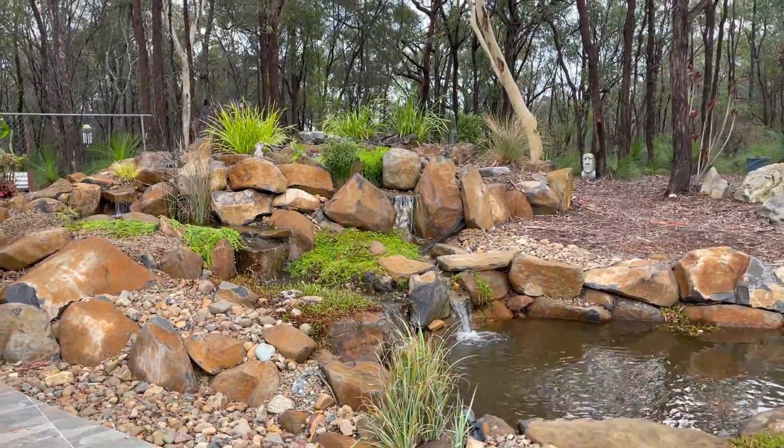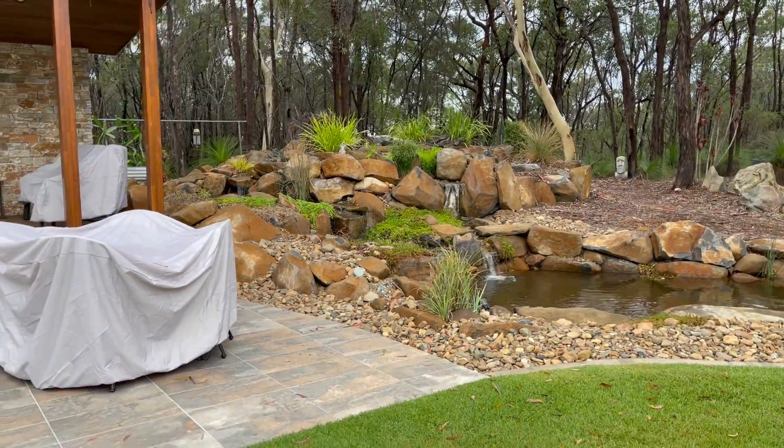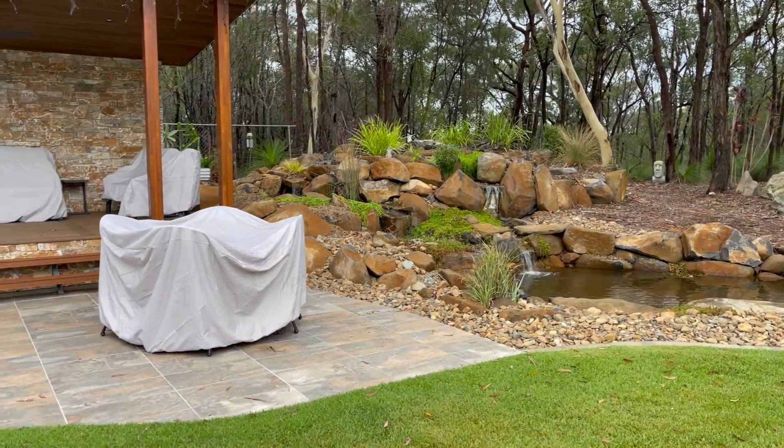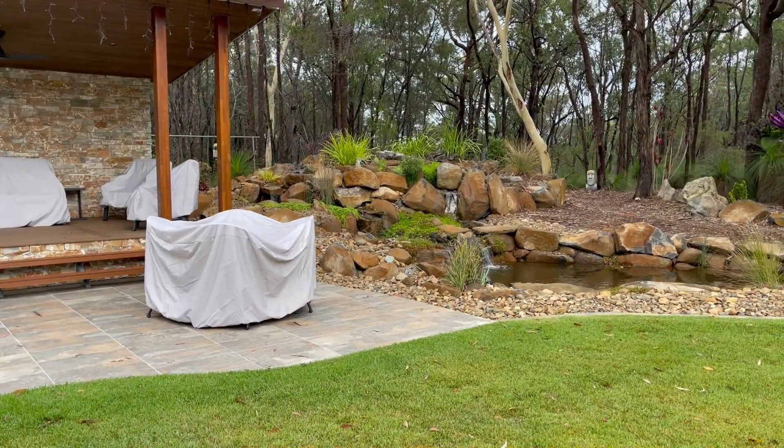Good bushland setting behind there as well. So if you think you'd like something like this in your yard space, by all means get in touch and let's see what we can do for you. Have a great day guys, cheers.